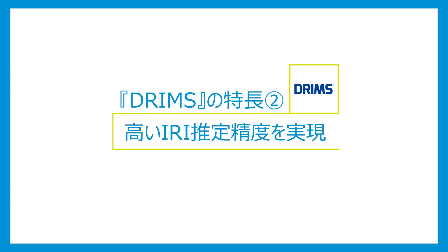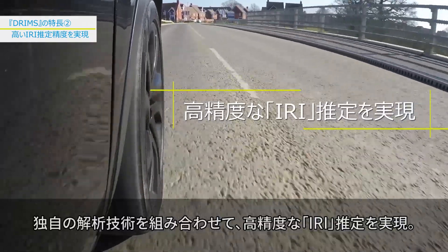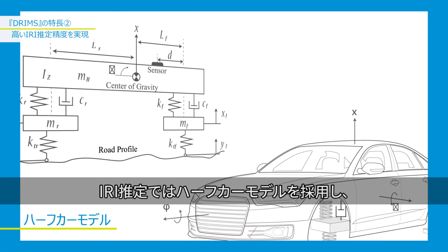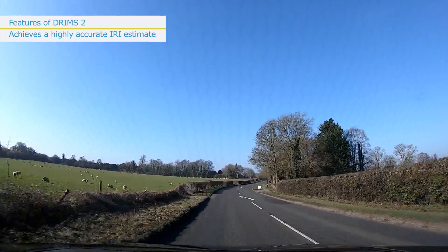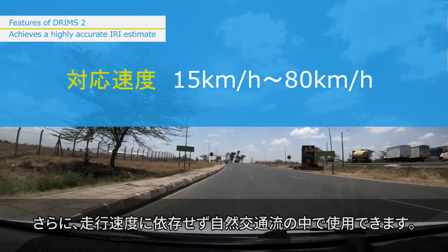Features of DRIMSU TWO: Achieves a highly accurate IRI estimate. Uses a combination of smartphone sensors for acceleration, angular velocity, and GPS, with an original algorithm to achieve highly accurate IRI estimates. DRIMSU uses a half car model to estimate IRI, so the measuring device can be mounted in the front or rear of any ordinary vehicle. DRIMSU is not speed dependent, so it can be used in normal traffic at speeds of about 15 to 80 kilometers per hour.